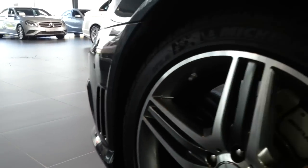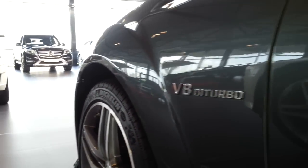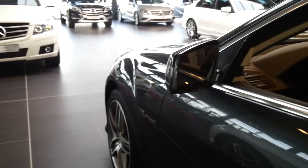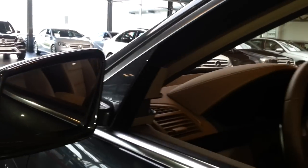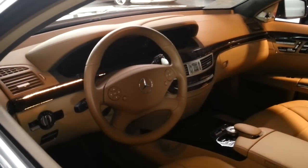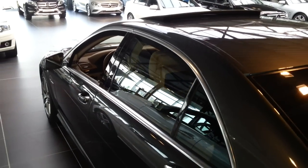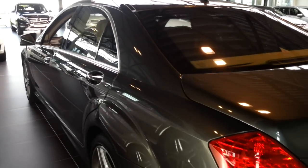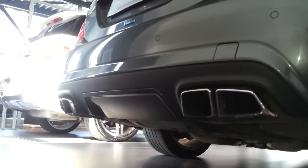Along the side you'll find air intakes and 19-inch rims, blind spot assist, and LED turn signals. I will show the interior in a few moments. There's a sunroof, an entertainment system at the back, a sunshade package, full LED taillights, parking sensors, chrome quad exhaust, a diffuser, and the color of the car.